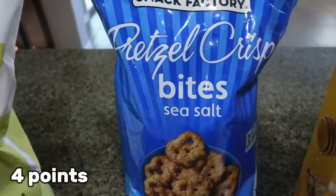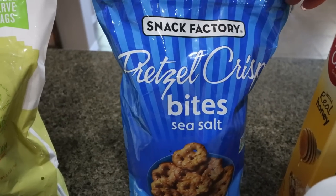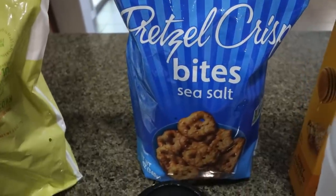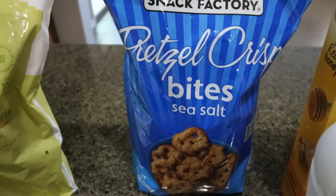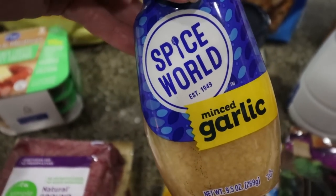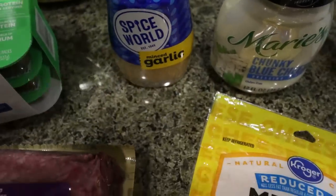I also picked up the Pretzel Crisp Bites — the little baby pretzel crisps. I have that red pepper hummus from Sam's Club in my fridge and I've been loving it with pretzels. These baby ones are fun because you feel like you get more, and they're the perfect bite size to dip in hummus, guacamole, peanut butter — anything. So I grabbed the big bag. I needed minced garlic and I've decided that the squeezy tube spices are the best. I love the ginger and the garlic — I'll pay a little extra for that convenience.